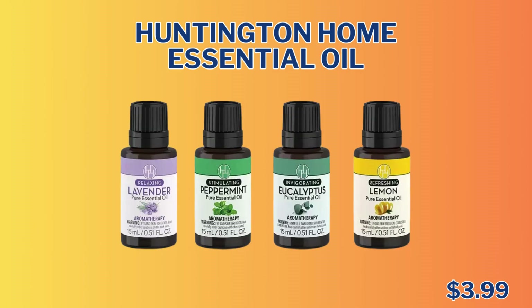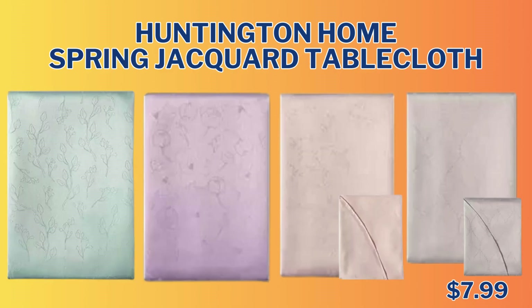Next up, we have the Huntington Home Essential Oils. You can get it in lavender, peppermint, eucalyptus, or lemon for only $3.99. We also have the Huntington Home Spring Jagger Tablecloth. You can get 60 by 84, 60 by 102, or 70 round. It comes in pink, gray, green, or purple in floral, botanical, or geometric jagger patterns.